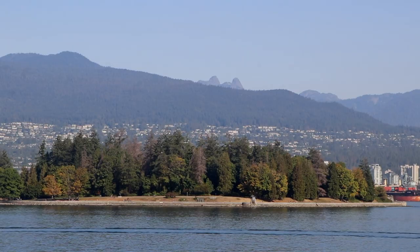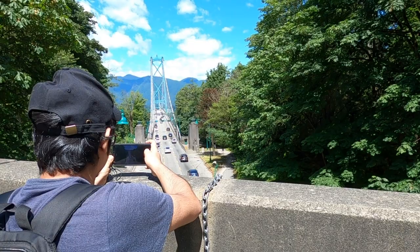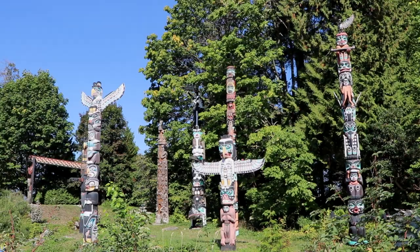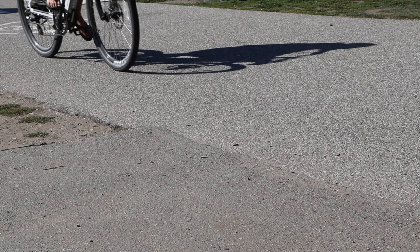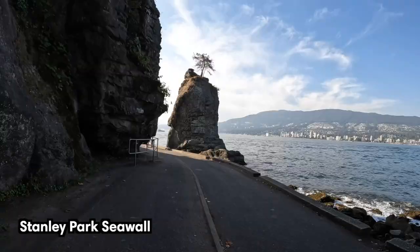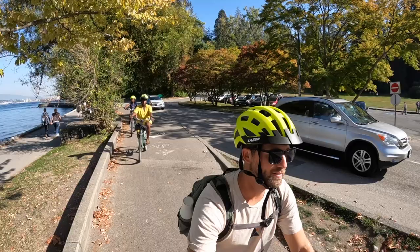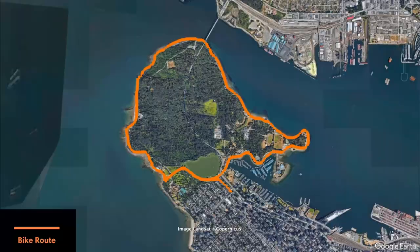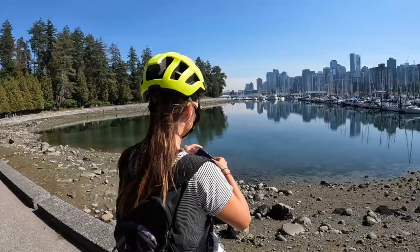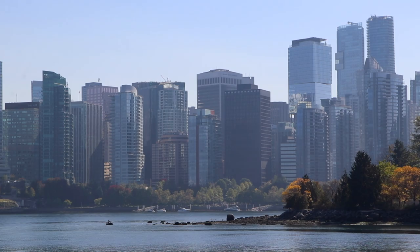Situated at the northwestern edge of the downtown area, Stanley Park is Vancouver's first, largest, and most beautiful urban park. Boasting beaches, evergreen forests, lush gardens, and cultural landmarks, Stanley Park provides a perfect blend of natural beauty and recreational opportunities. The best way to discover the park is by biking the scenic seawall spanning 9 kilometers or 5.5 miles. You can rent bikes at one of the many shops near the entrance of Stanley Park. We rented ours for three hours, which was more than enough time to make stops in the park and soak in the surroundings.